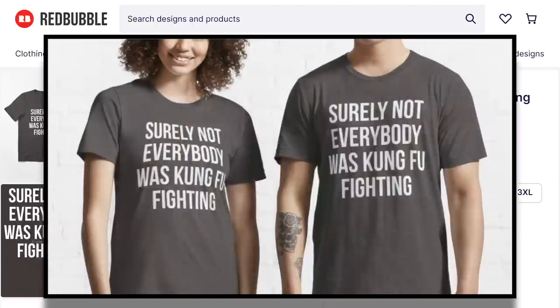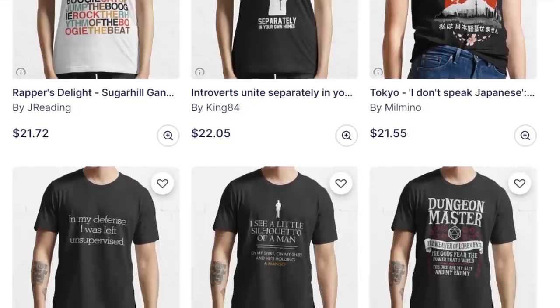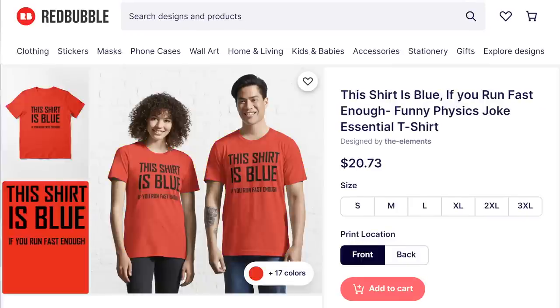You just need a few key ingredients, which I'm going to share with you today. You've seen what sort of designs are already selling — now you need to understand why they're selling. What makes them so popular? The answer is so simple that people look straight past it and end up making designs that are way too complicated. Customers love funny statements, phrases, jokes, and puns.